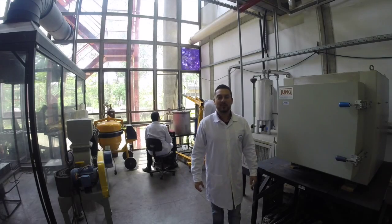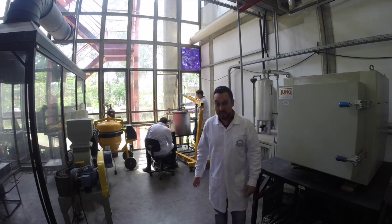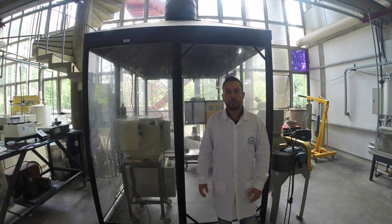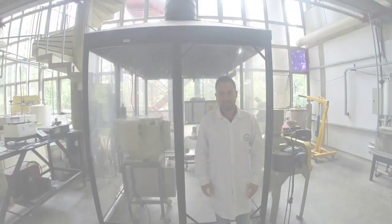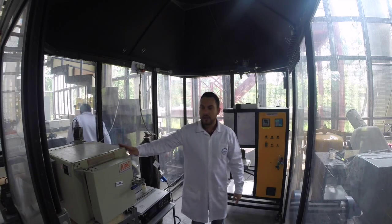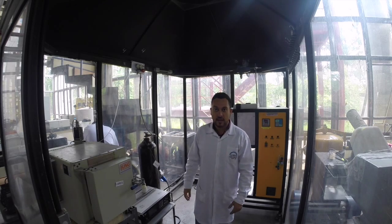Over here we have a calcination furnace, and there we have an electric arc furnace. We also have two mills, a hammer mill and a knife mill. Inside this film group, we perform reactions that involve gases and films. This is a furnace that promotes metal-slag reactions. Over here we have a small furnace also used for pyrolysis and calcination, and this furnace is linked with a mass flow controller.